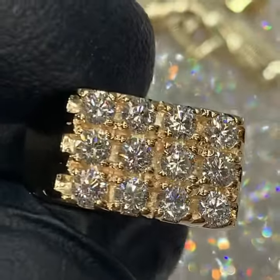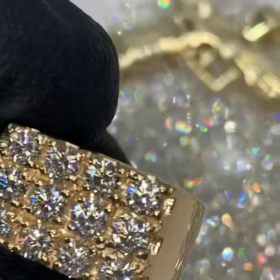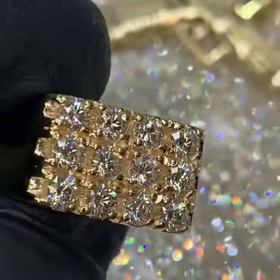Amazing quality and setting on this ring — 12-stone ring, VS quality. Item number 19023, for around $2,350 on the website.